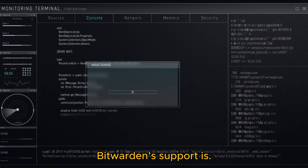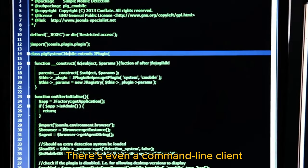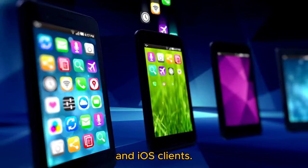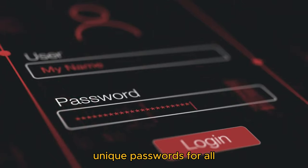I like how extensive Bitwarden's support is. Bitwarden supports Windows, macOS, and Linux on the desktop. There's even a command-line client if I really want to geek out. It also has Android and iOS clients. It works almost exactly the same way LastPass does, letting me generate unique passwords for all my website logins.